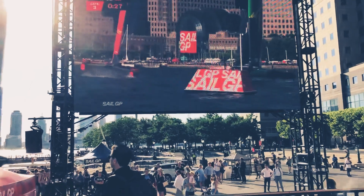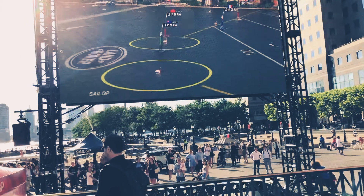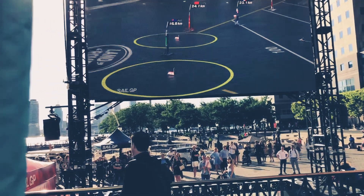Nicely done, Nathan Outridge and Team Japan. Japan ahead, China in second place — looking great, looking good.